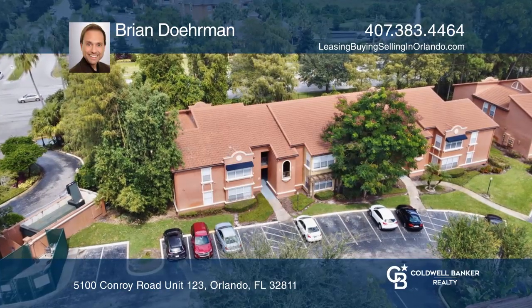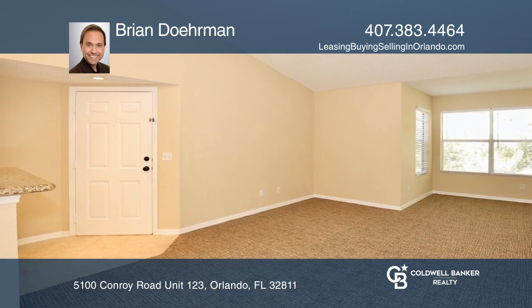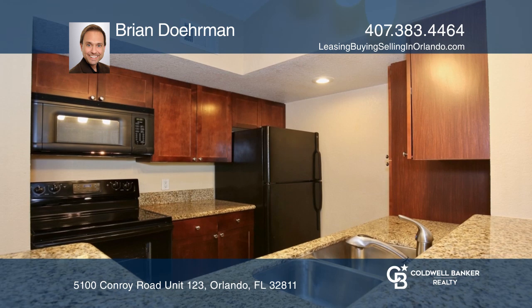Welcome home to resort-style living. This updated one-bedroom, one-bath condo has an open concept with granite counters, newer carpeting, and freshly painted rooms.